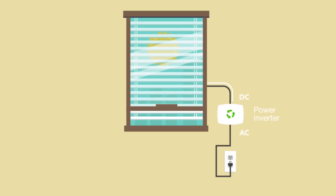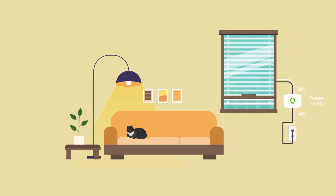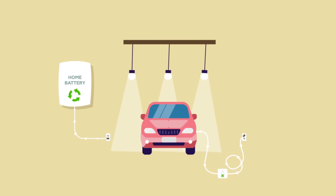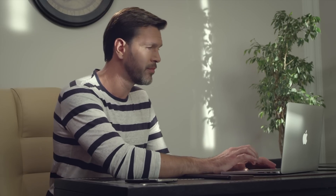Solar Gaps is an all-in-one solution. You simply plug in your smart blinds and solar energy starts to power all devices at home. Plus, you can charge any home battery storage you want to use and use a small internal emergency battery whenever you want. This way, you produce your own energy and save money on electric bills.